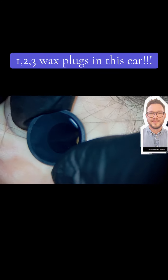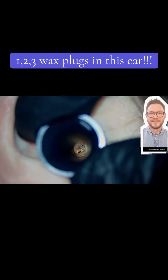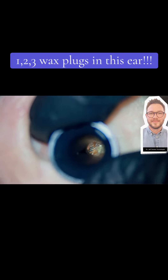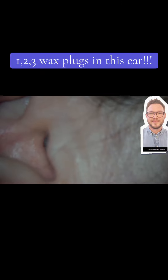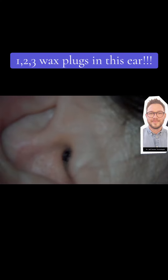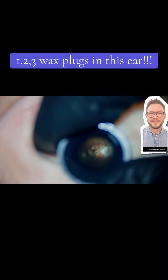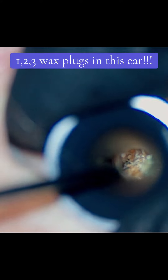But we went back in and there was more extending right down towards the eardrum. This waxy lump actually had quite a few hair follicles in there as well — you can see just the fine hairs. We're zooming in now so you can see better going into the ear.